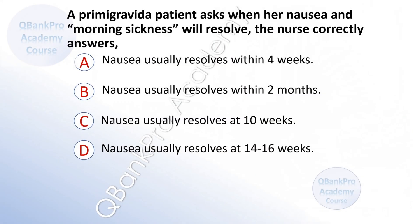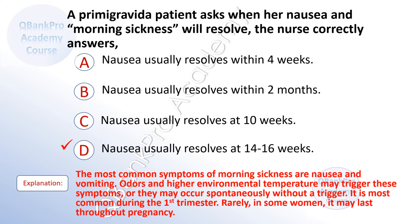A prima gravida patient asks when her nausea and morning sickness will resolve. The nurse correctly answers: A. Nausea usually resolves within four weeks. B. Nausea usually resolves within two months. C. Nausea usually resolves at 10 weeks. D. Nausea usually resolves at 14 to 16 weeks. The correct answer is D: nausea usually resolves at 14 to 16 weeks.